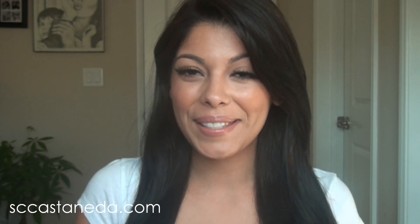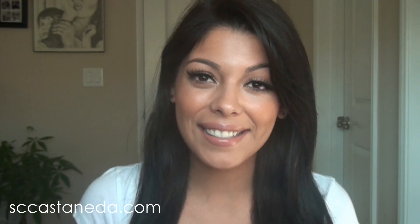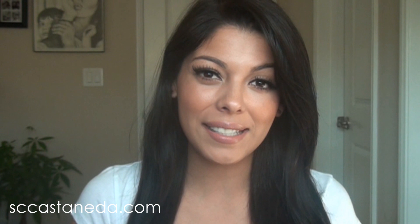Hey guys! Thanks so much for watching. Today's video is going to be a contest video and it is brought to you by Luxe.com. Now if you're not familiar with Luxe, I'm going to give you a couple of details about the website before I get into the contest and the rules and such.